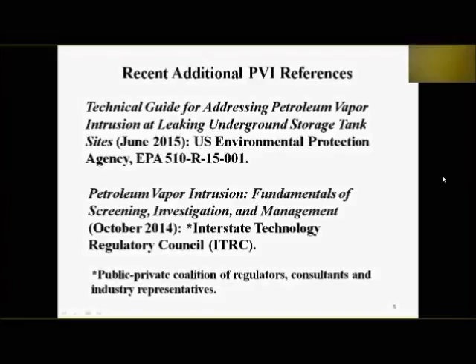Some recent petroleum vapor intrusion references provided the impetus for this webinar. US EPA published their Technical Guide for Addressing Petroleum Vapor Intrusion at UST Sites — the theory applies to most petroleum sites generally — just this past June. ITRC published their petroleum vapor intrusion guidance last year, going into detail about screening out low-risk sites. ITRC is a public-private coalition of regulators, consultants, and industry representatives; someone from our office was on the team that prepared that guidance.